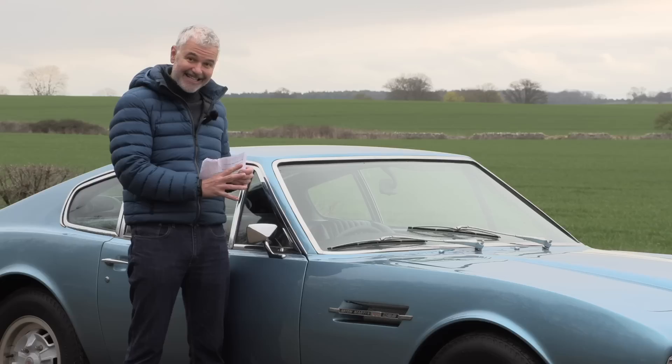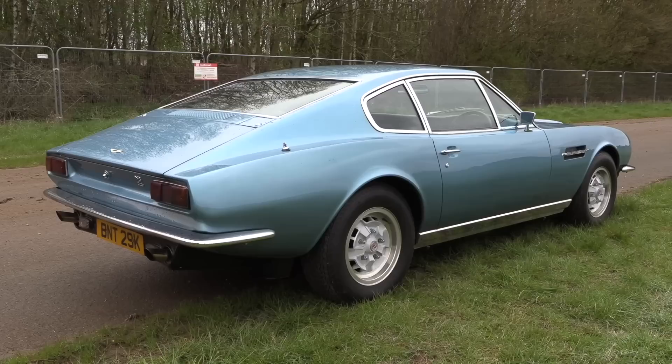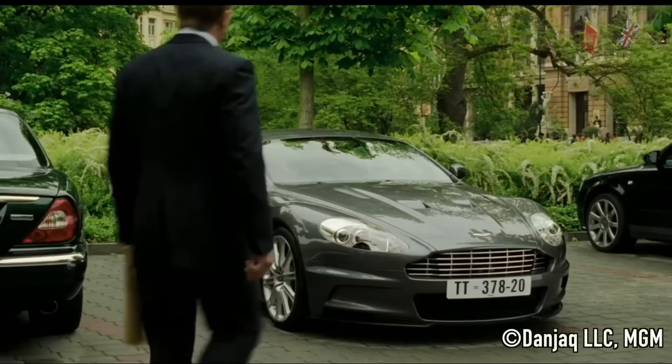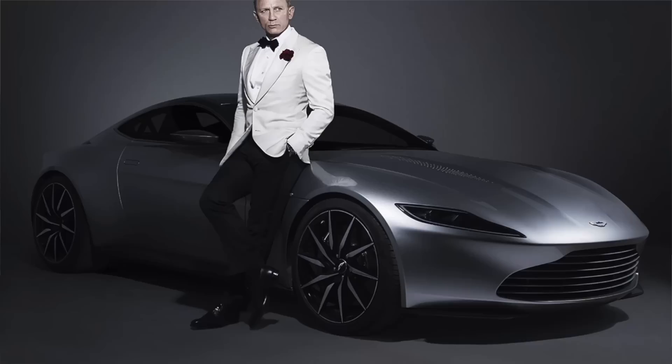It's a V8 — an earlier V8; the later cars were modified to some degree, but it's essentially the same car. That V8 was featured again in 2021 in No Time to Die. In 2002 we had the more modern raft of Astons — the V12 Vanquish in Die Another Day, in 2006 a DBS in Casino Royale, and in 2015 the DB10.